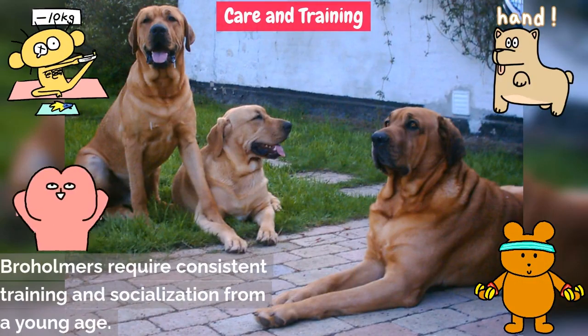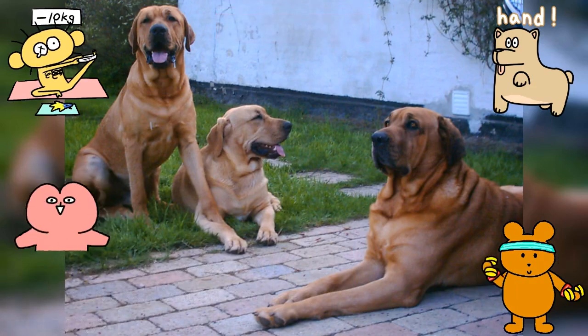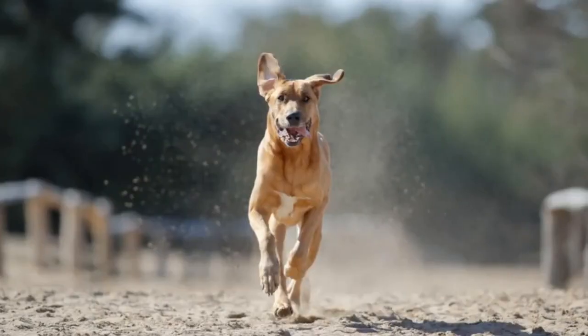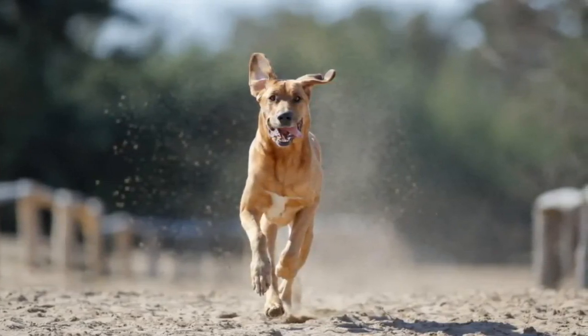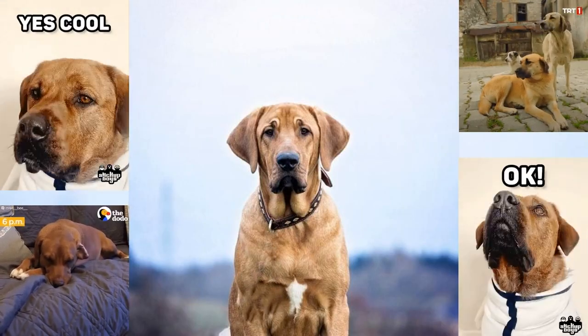Broholmers require consistent training and socialization from a young age. While they are generally well-behaved, early training helps bring out their best qualities. Regular exercise is essential to keep them mentally and physically stimulated, although they are not overly active dogs. Grooming is relatively simple, thanks to their short coat.